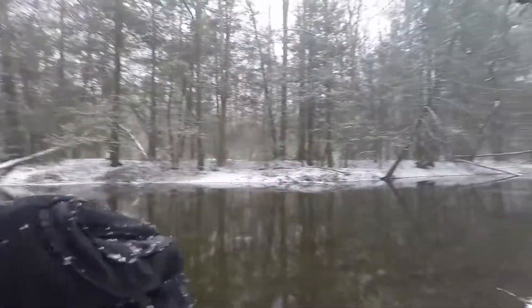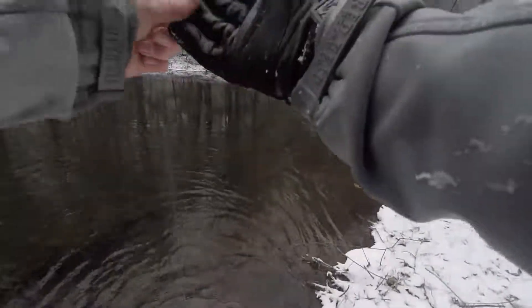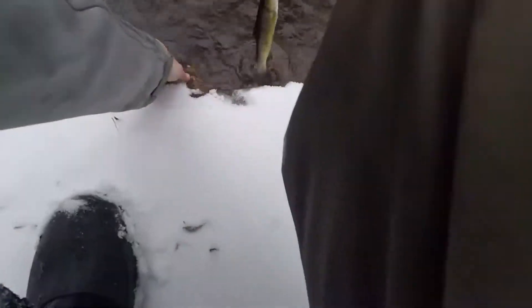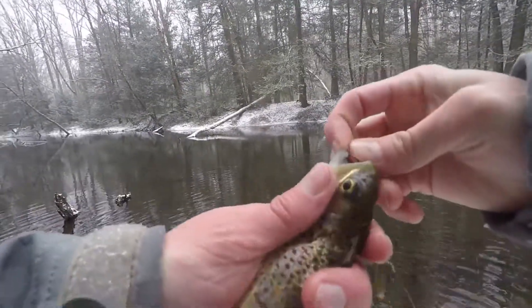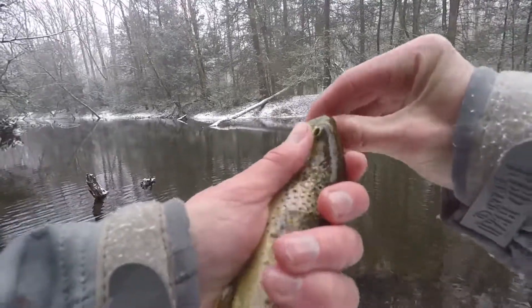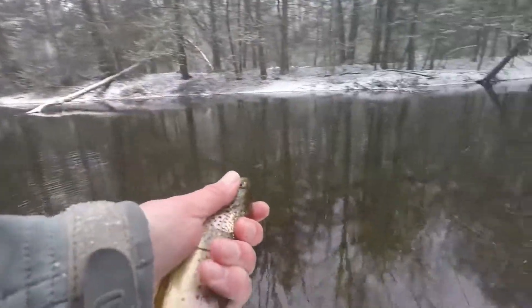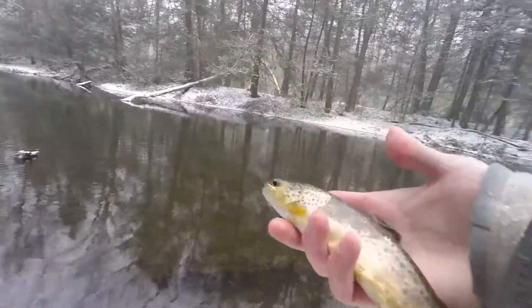There we go — this might be the first trout of the day. It is a little brownie, a little wild brownie it looks like. Really just a few minutes after that pickerel. It's a slow start but we're picking up — I only have about an hour and a half left. There you go, a little wild brown, first trout of the day.